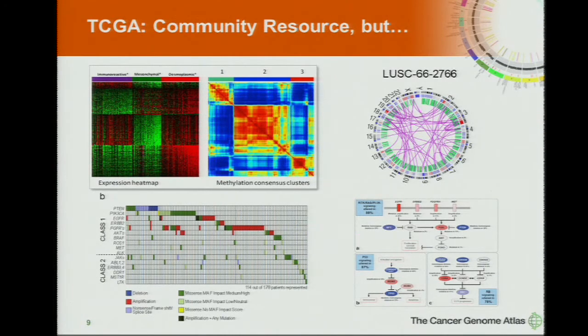TCGA was set up to create a community resource data set — data would be released very quickly and used by the community. We also have a large TCGA network that has worked very hard to integrate the data and provide a first look at things like cancer stratification by gene expression or methylation patterns. Every tumor type has a list of significantly mutated genes and how those mutations are distributed across the cohort.